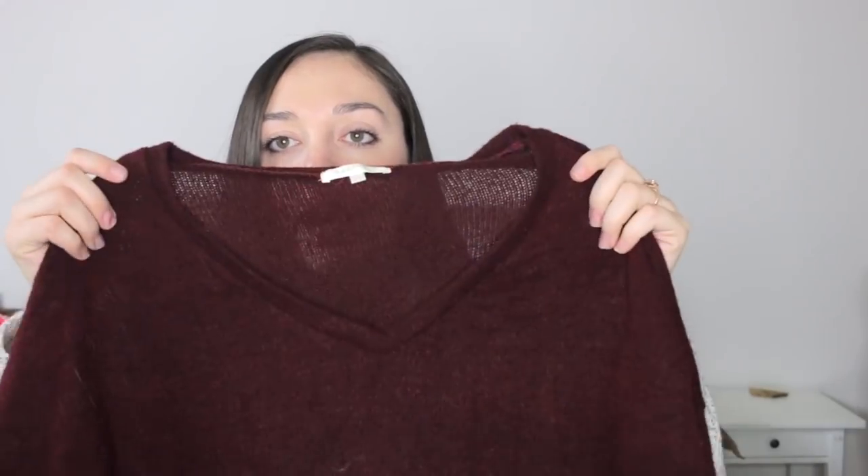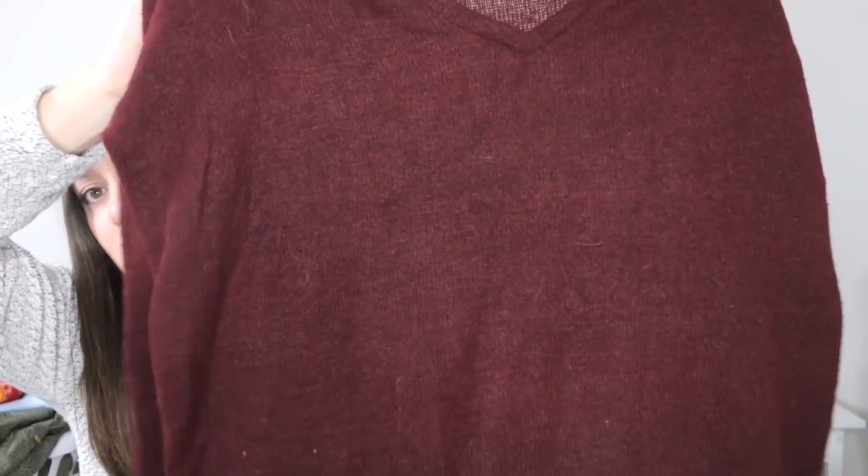Next is another sweater by the brand Vestique, which is a boutique brand. It's a size small with a V-neck in a dark red color — just a very simple, basic sweater.